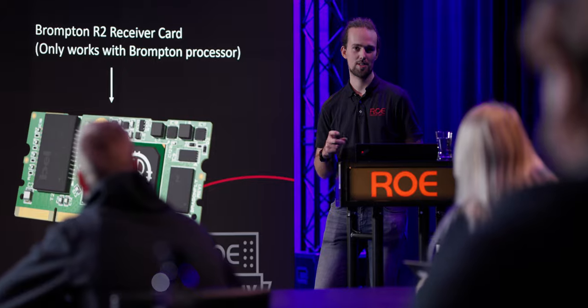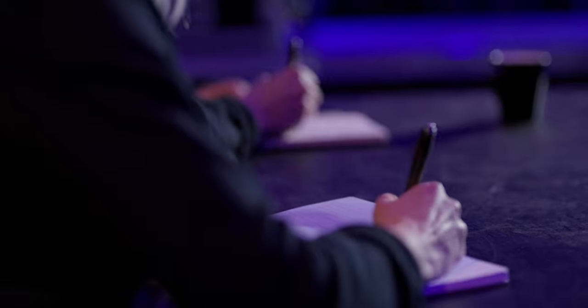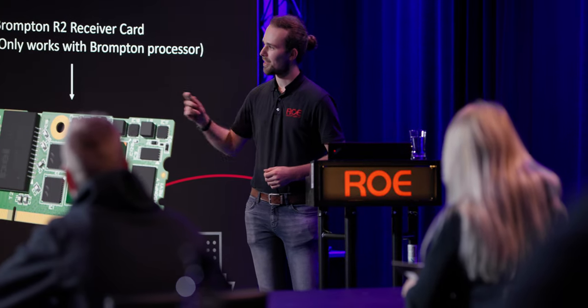The most efficient way to help our customers with the operation is to provide them with the necessary skills to build and use the screens. This is why we founded the Roe Academy.